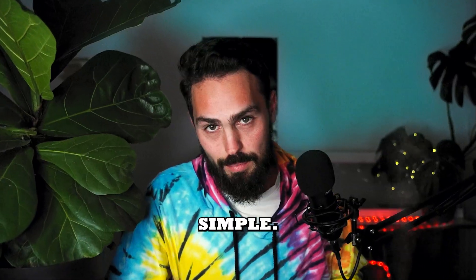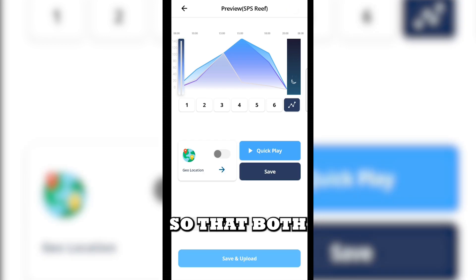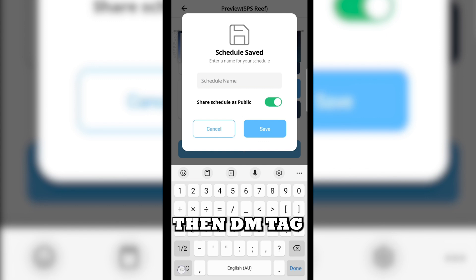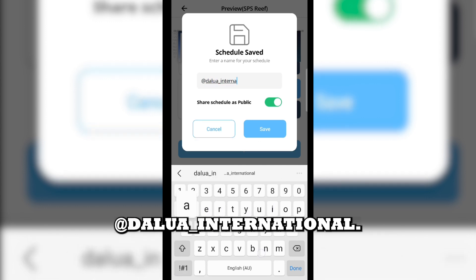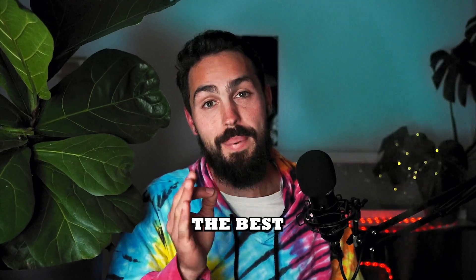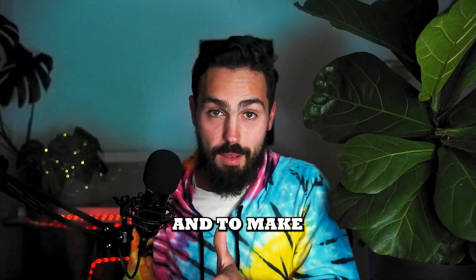So how do you get in on the action? That part's simple: name your schedule with your social handles so that both we at Dalawa and the rest of the community can find you. Then DM, tag, and share your reef tank or aquascaped aquarium to @dalawa_international on your preferred social media platform. We are looking for the best of the best on TikTok, YouTube, Facebook, and Instagram.